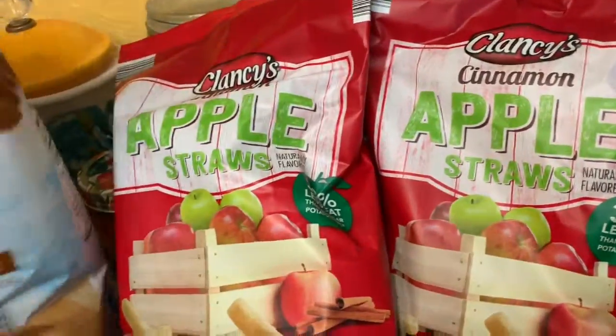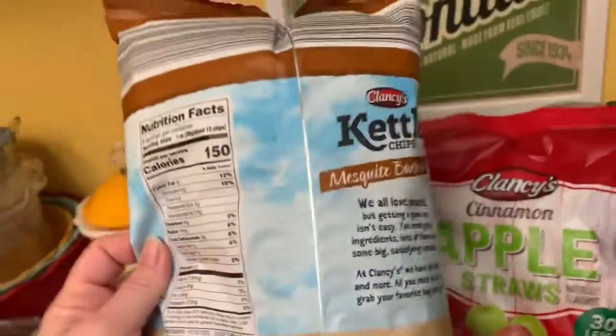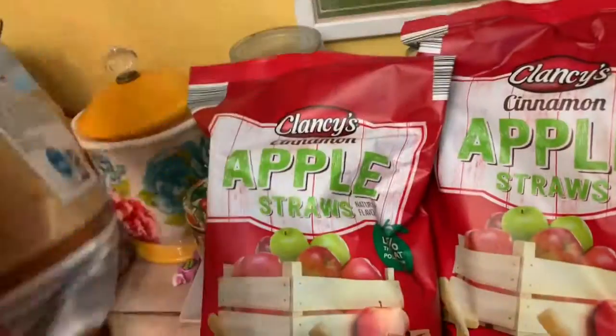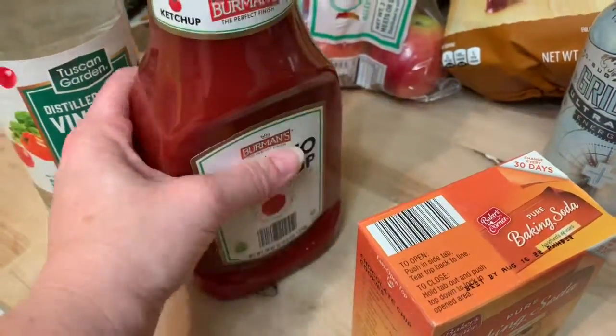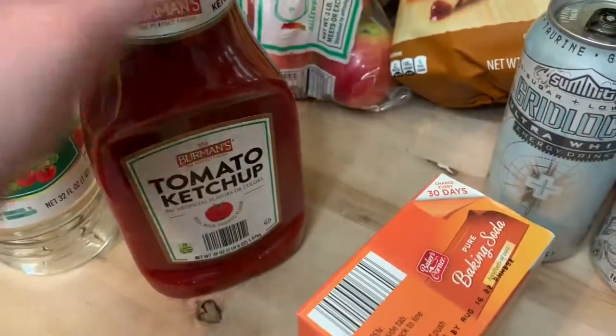Another big staple in our house is the kettle chips in mesquite barbecue — they're about $1.29 and really good quality chips. I also picked up some ketchup — baking soda, distilled vinegar — it's $1.29 for 38 ounces, and I'm going to tell you that is good ketchup and an awesome deal.